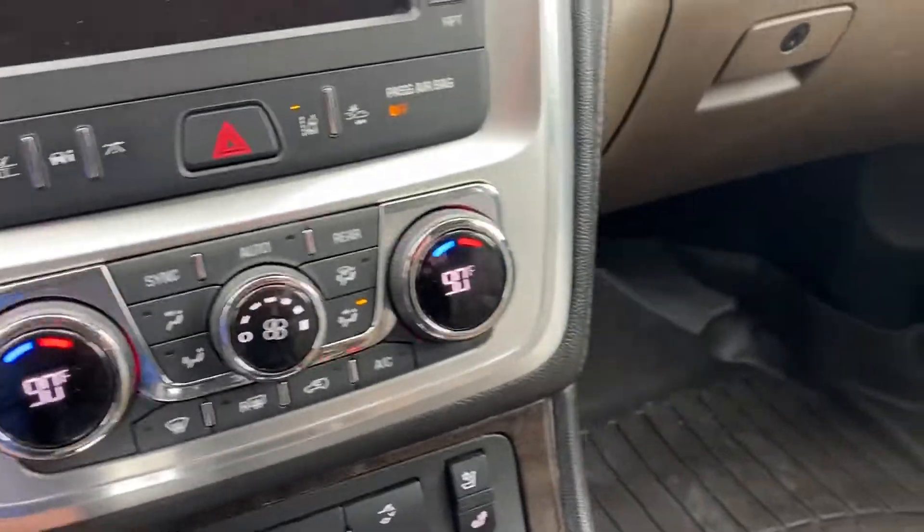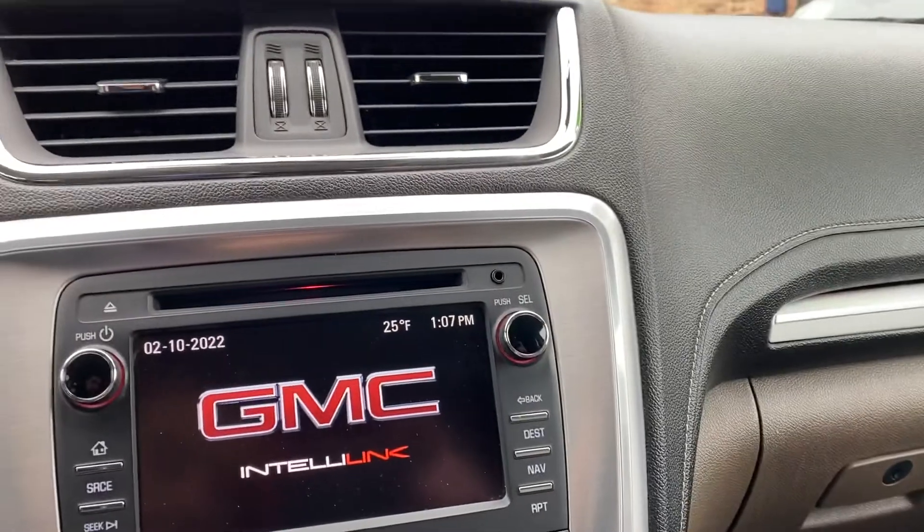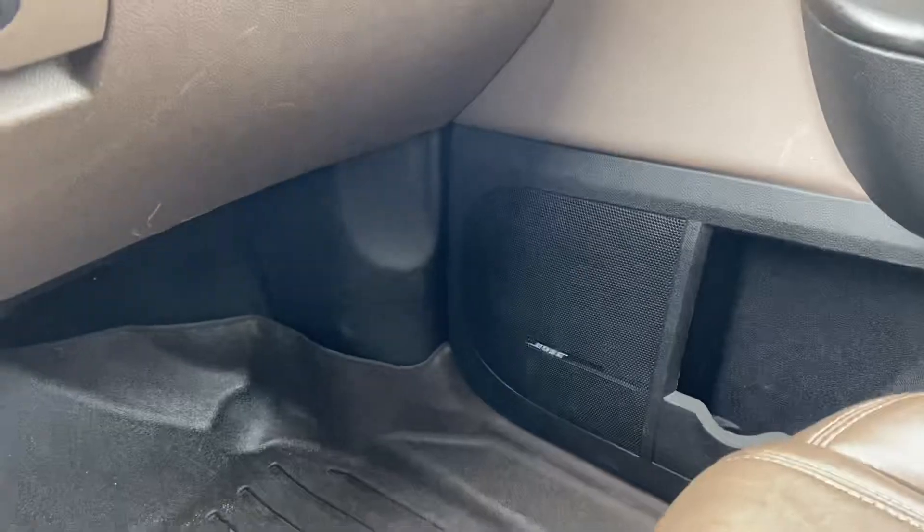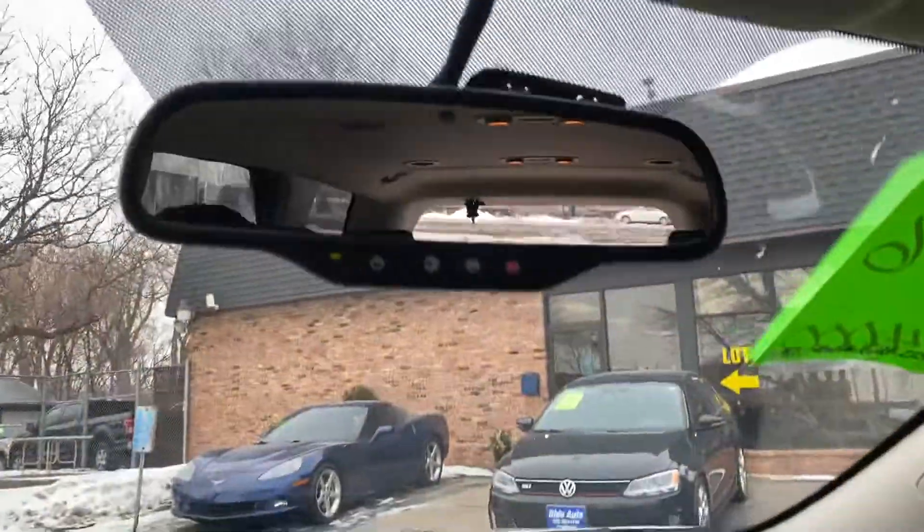You've got heated and cooled seats, and a really nice Bose sound system. There are also WeatherTech floor mats throughout the cabin.